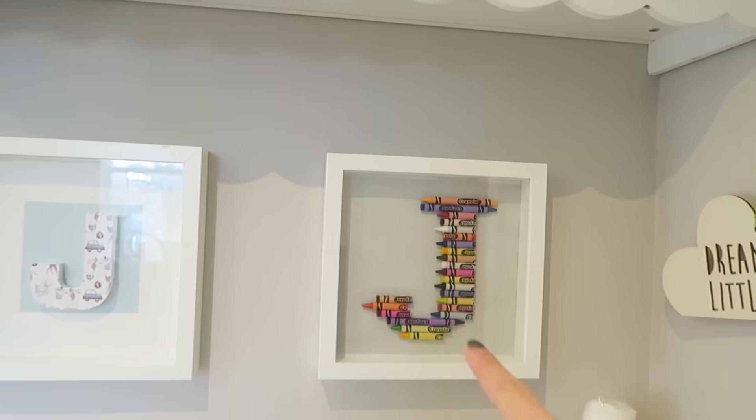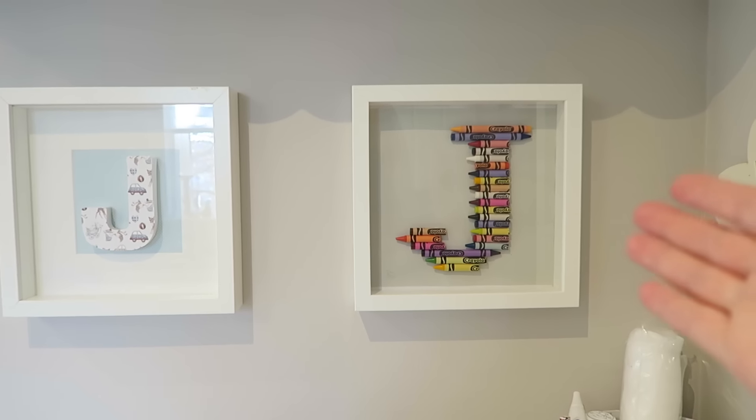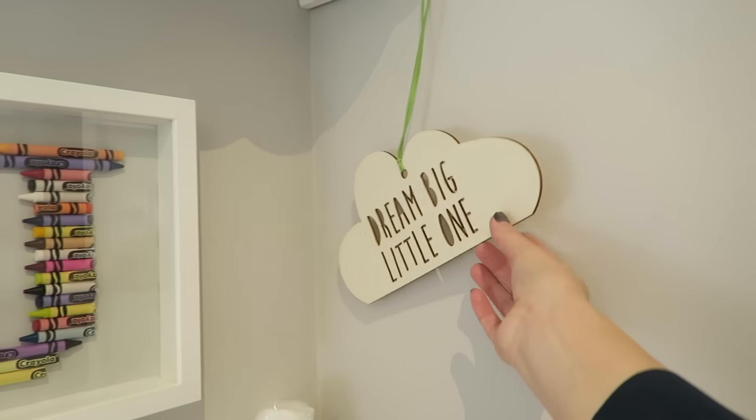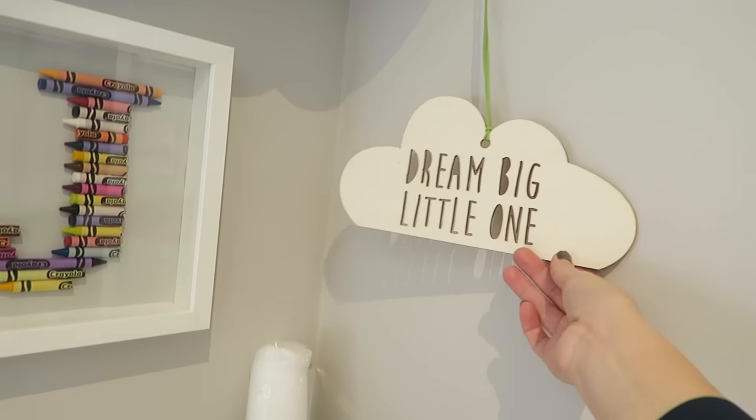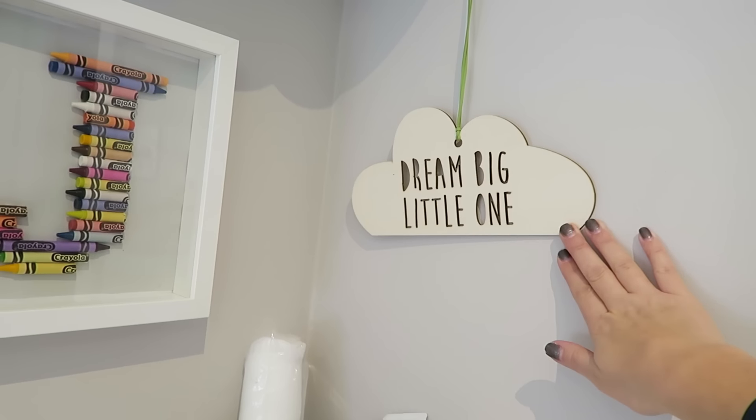Above the changing table we've got these two framed J's. The crayon framed one was made by my friend Kerry — we actually did a DIY video on it so I'll link that below. My friend Lucy got us the other one, which is really cute with a vintage print on it. Then there's a little sign that says 'Dream Big Little One' from a shop on Instagram called The Dandelion Den.